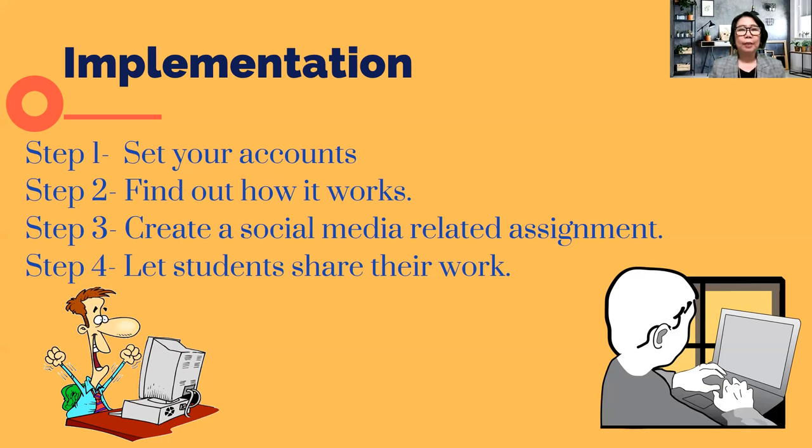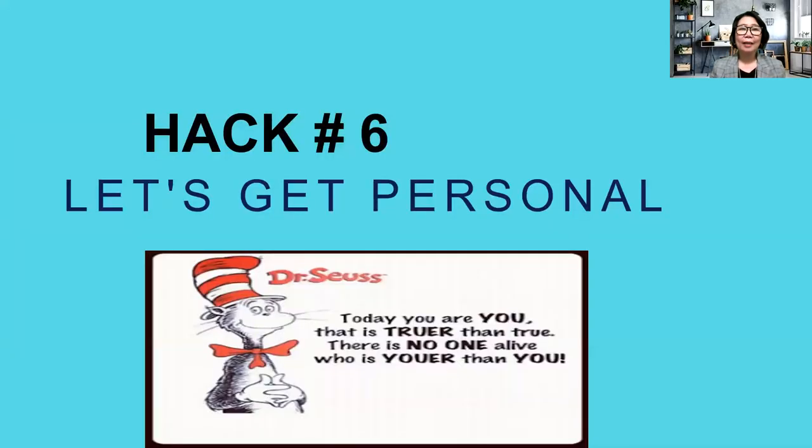Step four: let students share their work. For example, if the assignment is to take a photo of your favorite place in the community and post it on Instagram, they should start sharing their work. Leverage what interests your students — and nowadays, that is technology and social media. So walk their walk and talk their talk.